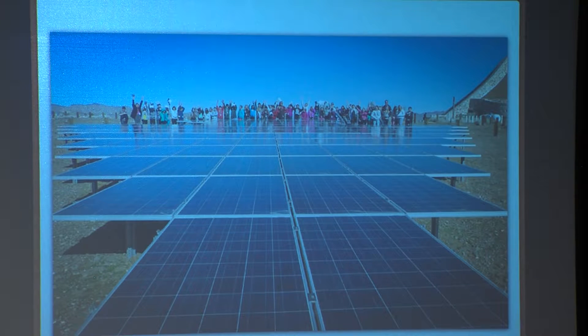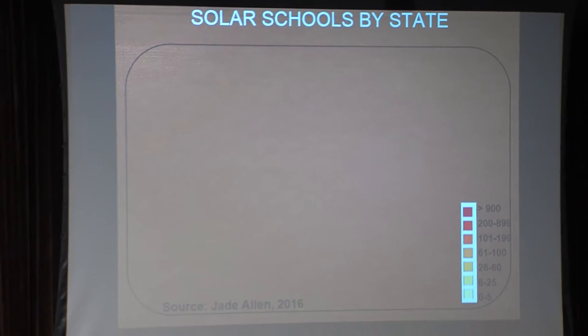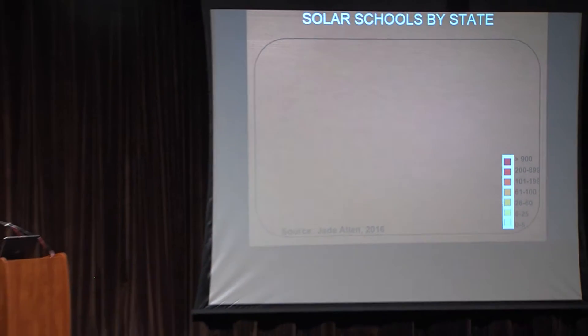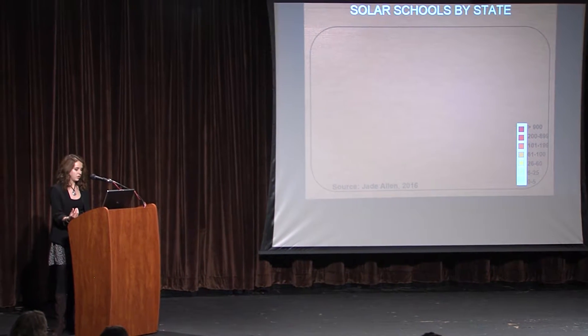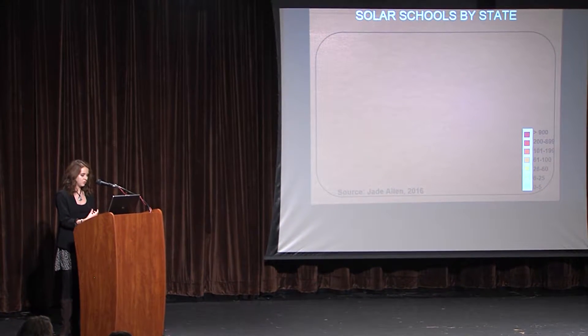They are not limited just to the sun-bathed states. Schools in overcast regions designed their PV systems with trackers on them, which cause the photovoltaic modules to follow the sun's movement across the sky. And so thriving solar schools are popping up all over the country, from Washington State to New Jersey.